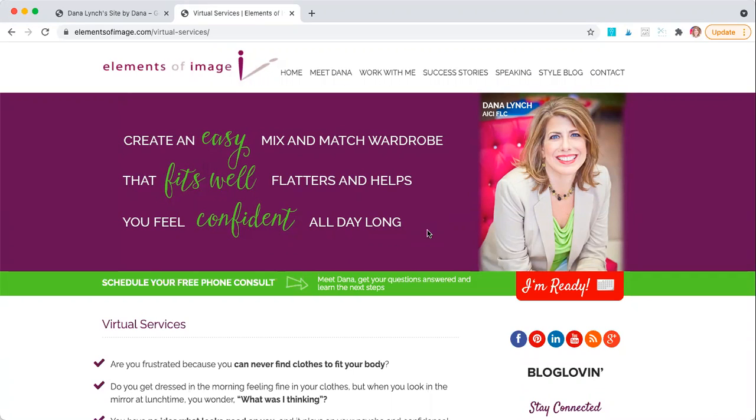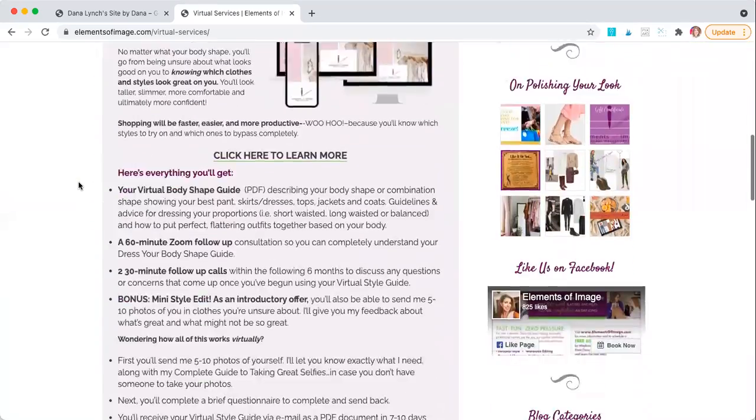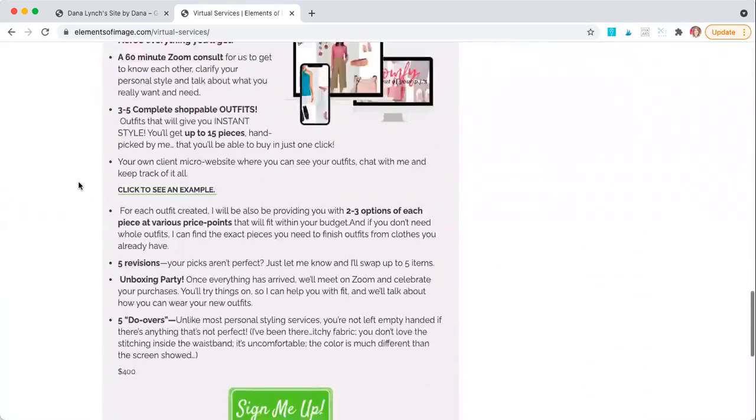I wanted to come on real quick and make this video to share a little bit more about how I'm working with my clients, both in a completely virtual way and also in a hybrid way, which is us working together virtually and in person. This is the page on my website, elementsofimage.com/virtual-services, where you can see my virtual services and it's outlined all really well.